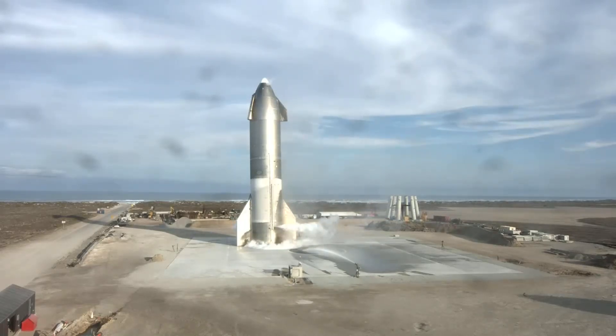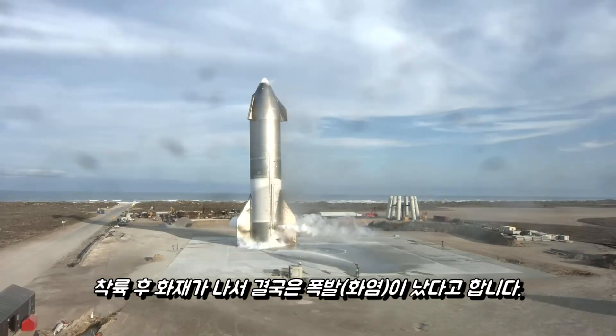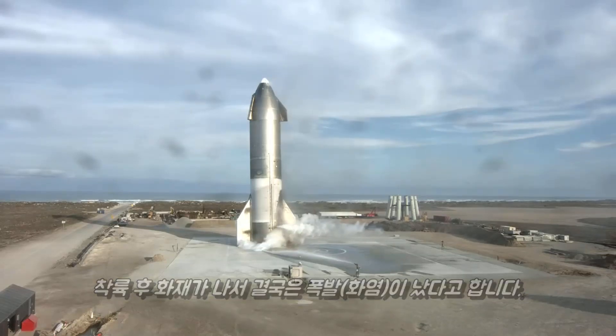Congratulations to the Starship team in Texas — they've steadily increased the test launch cadence over the course of the program and have delivered some of the most exciting test flights many of us have seen in a long time. The Texas team has several more suborbital test vehicles in build, with number 11 ready to roll out to the pad in the very near future. It's an inspiring time for the future of human spaceflight. Thanks for joining us today, and we hope you'll join us for the next test flight of Starship 11.